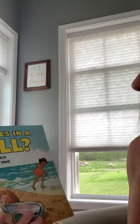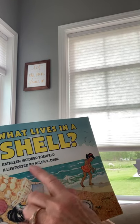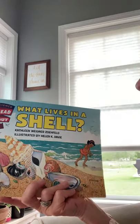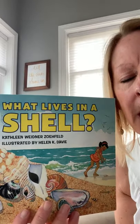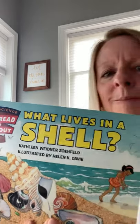All right boys and girls, I hope you enjoyed 'What Lives in a Shell.' It was written by Kathleen Weidner Zoehfeld and illustrated by Helen K. Davie. I really did love the words and the illustrations — we learned a lot in this book. Footgrid will tell you what it is that we'd like you to do now that you've listened to this story. Thank you!